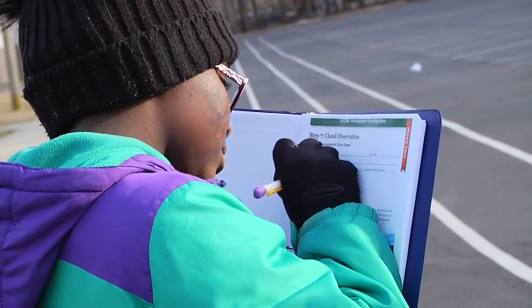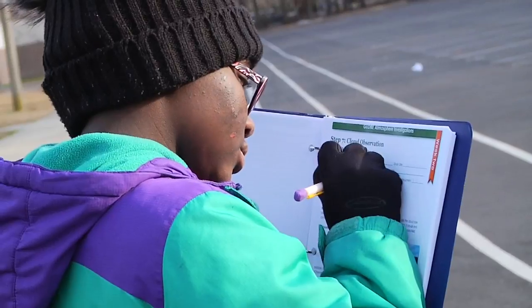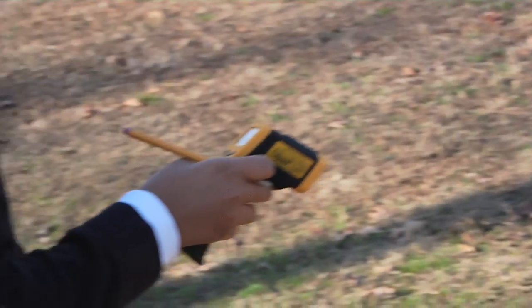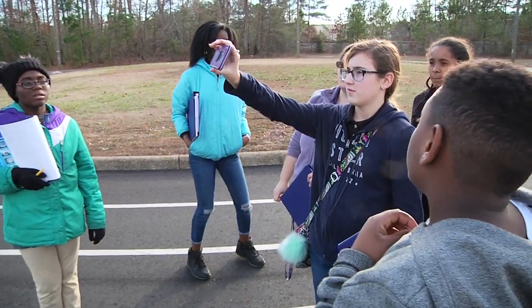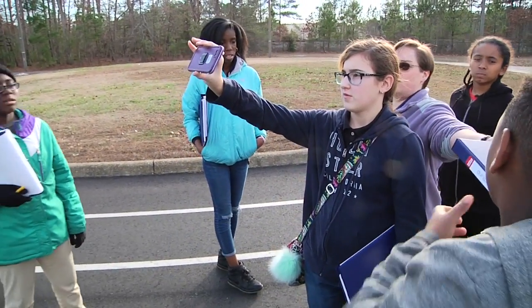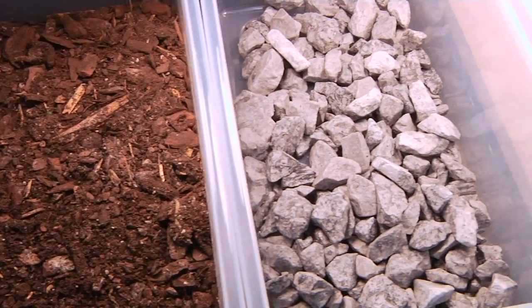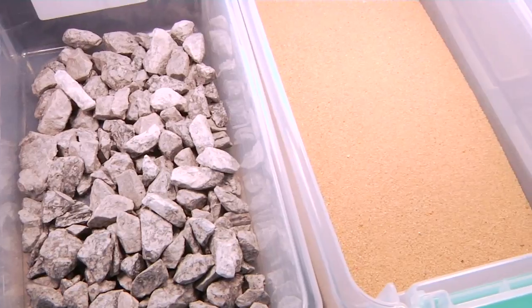They recorded their findings in their science research journals, helping NASA Earth observers collect ground-based observations in relation to how clouds impact Earth's energy systems. They also conducted lab investigations in their classroom to better understand Earth's function as a global system.